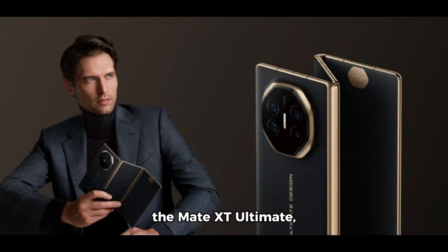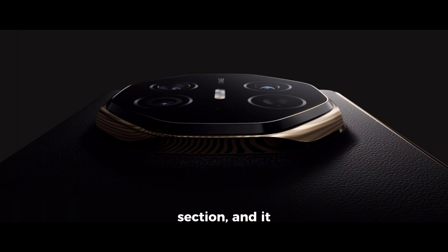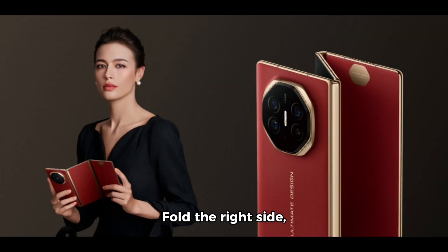Huawei has just launched the Mate XT Ultimate, the world's first dual-fold smartphone. Unfold it fully and you get a stunning 10.2-inch screen. Fold the left section and it becomes a 7.9-inch device. Fold the right side and you've got a compact 6.4-inch phone.